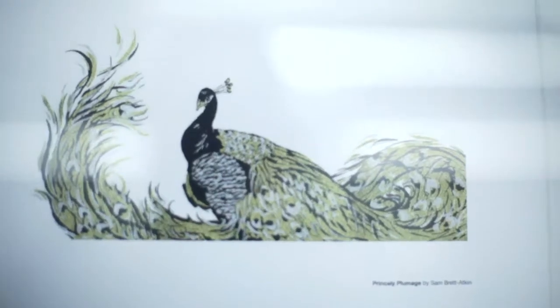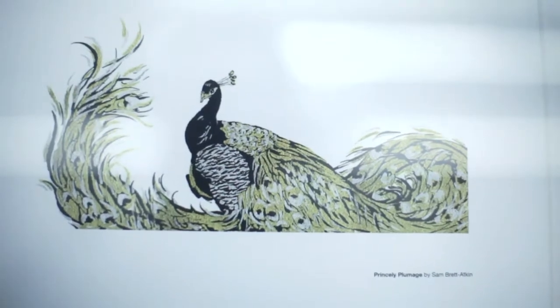I'm Sam Bethatkin and I was one of the participants in the Windsor and Newton Ink competition. And it was a real surprise to actually get picked as a featured artist, so I'm really pleased about that.